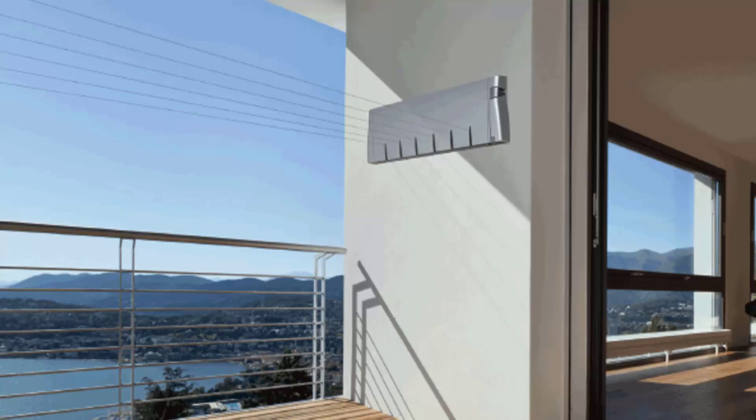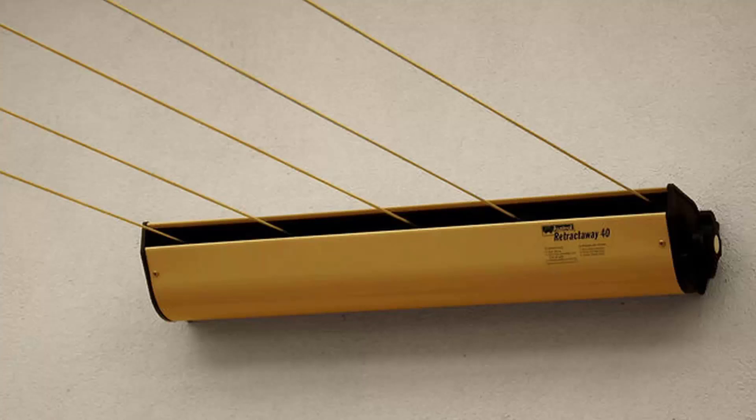Hills makes a couple of models — a four-line and a six-line unit. We also have many different models from two other companies: the Austral brand, which are Australian-made units. They do a five-line retractable clothesline in a number of colors; this unit extends out to eight meters as standard, and if you need a very long extension they also do a 10-meter unit. Daytek is another brand we carry, with products ranging from a single line and twin line right up to units with four, five and six lines, available in a range of colors.